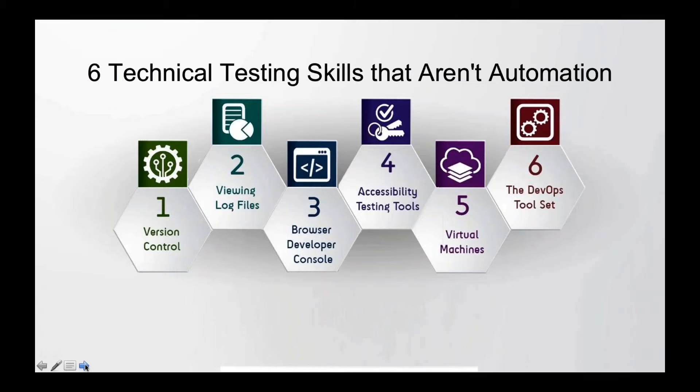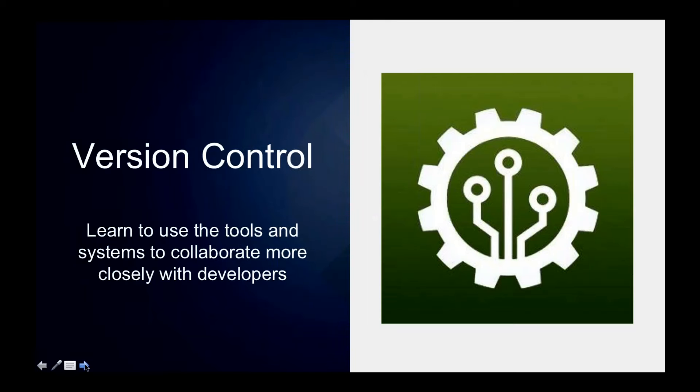One thing testers on Agile teams often struggle with is how to keep pace with developers at a technical level. Beyond the high-level strategies that any tester can implement, there are specific skills testers can pick up that aren't coding-focused and aren't necessarily related to writing and implementing test automation, but can really help in day-to-day testing activities. We're going to start by looking at version control.